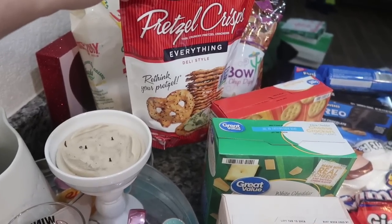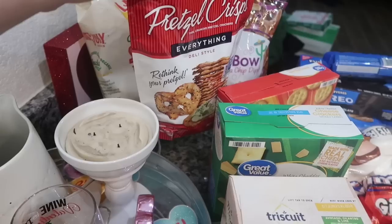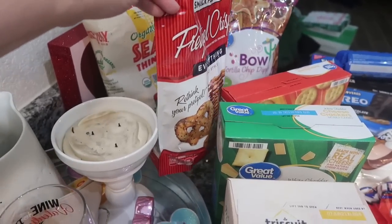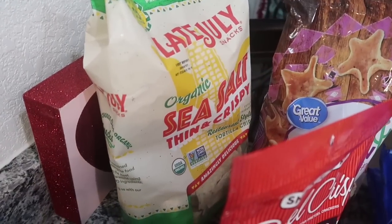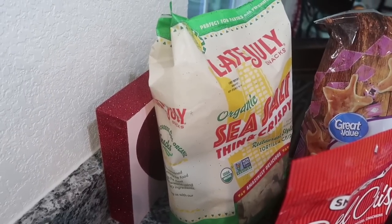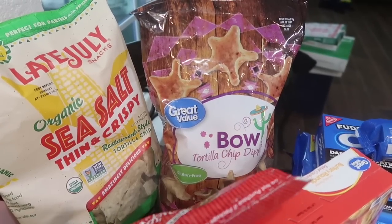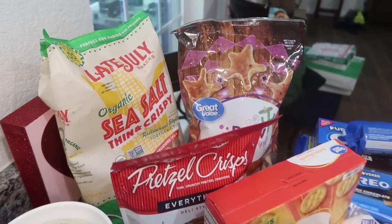You can do savory like hummus or even sweet — I did a brownie batter dip in my Super Bowl recipes video last week using these pretzel crisps and it was so good, that salty and sweet combo. I also got the Late July organic sea salt thin and crispy chips — I'm going to drop that whole bag off to Lauren with her guacamole and queso. And then for Super Bowl, I just got the Great Value tortilla chips in the bowls — the knockoff Tostito scoops — for us.